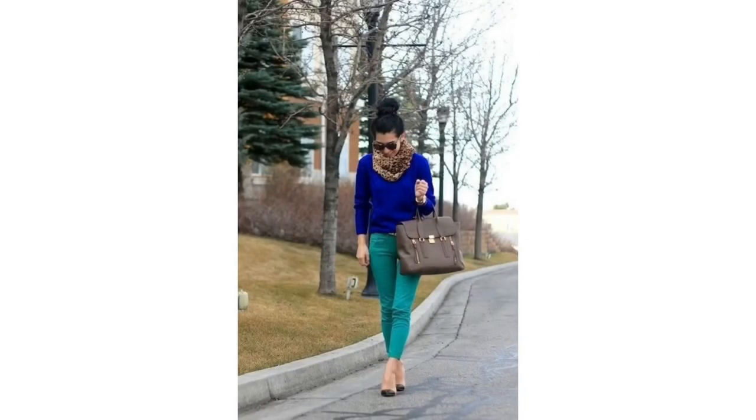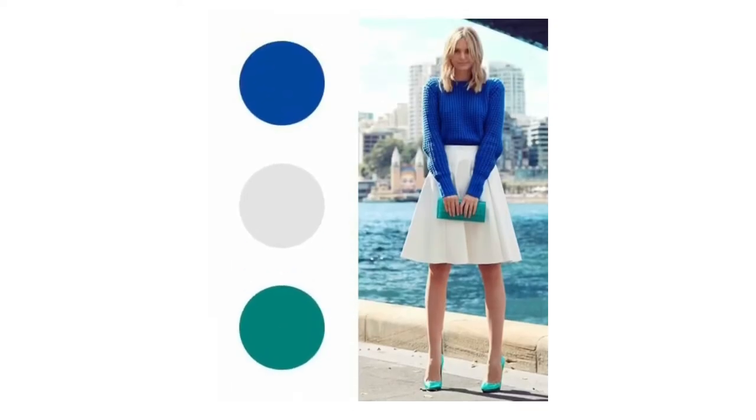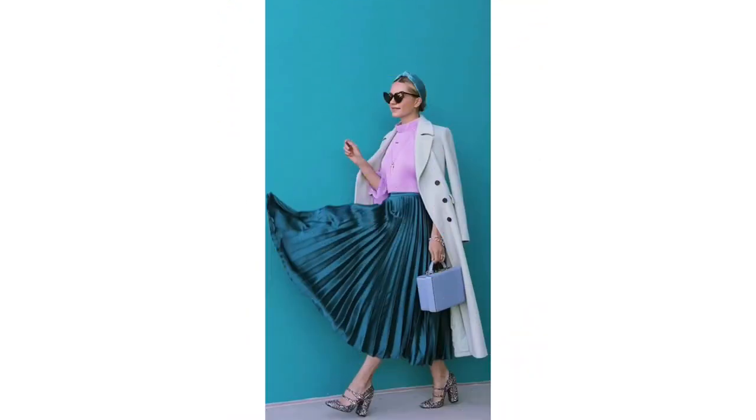The next color to look at is blue. Blue is kind of striking when worn with teal, so if you want something unconventional, throw on blue and kill the look.